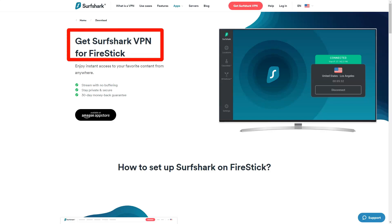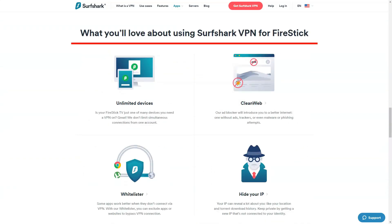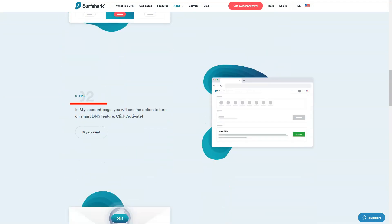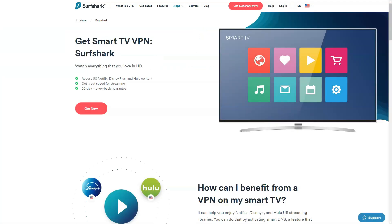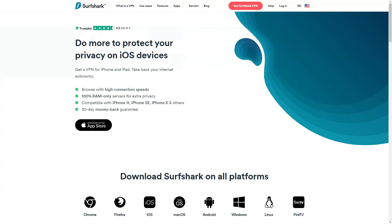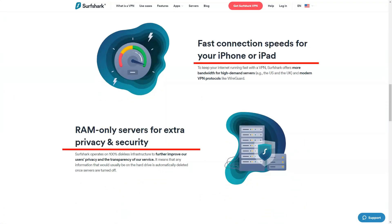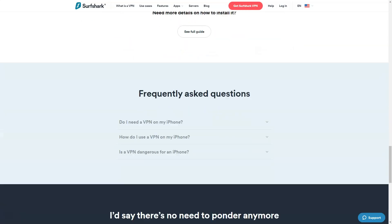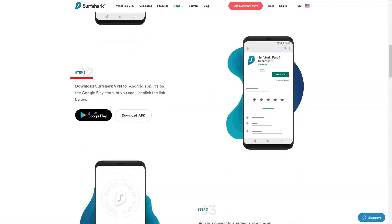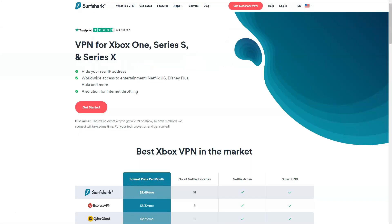One of Surfshark's standout features is its unlimited device connections on a single subscription. This is a rare find in the VPN market and was particularly useful for me, as I have multiple devices in my household. Moreover, the service maintains a strict no-logs policy, ensuring that my activities were not stored or monitored. Impressively, Surfshark delivered consistent speeds across its server network. This meant I could enjoy buffer-free streaming, smooth browsing, and satisfactory gaming experiences. The service also offers specialized servers optimized for specific tasks like streaming and torrenting.